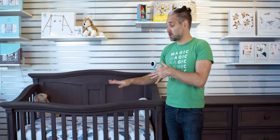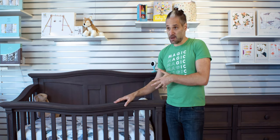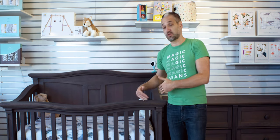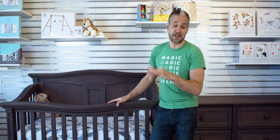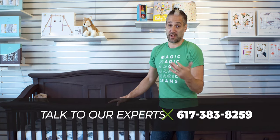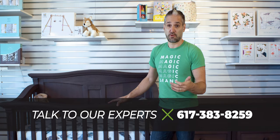This particular crib is called the Imperio. It has a very traditional look, if that's the style you're looking for in your nursery. There's an oil gray finish, but there are 17 other different finishes that you can choose to customize it to your exact style. And we can order it directly for you, which is pretty amazing.